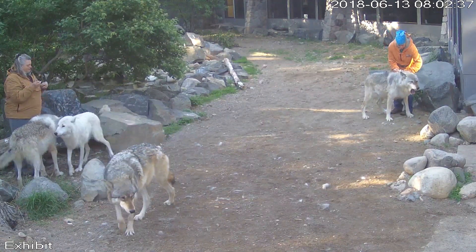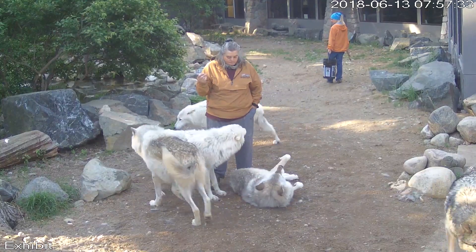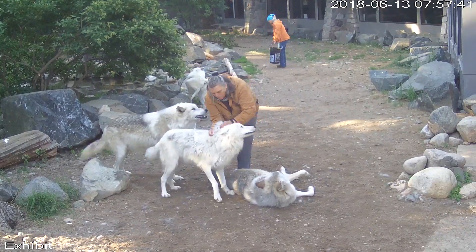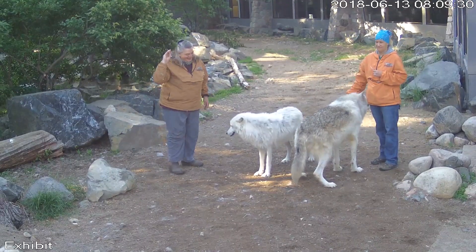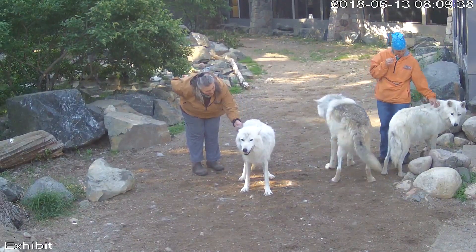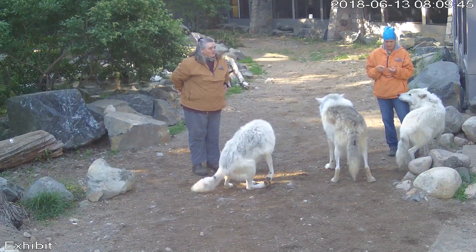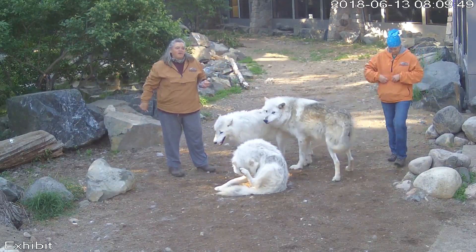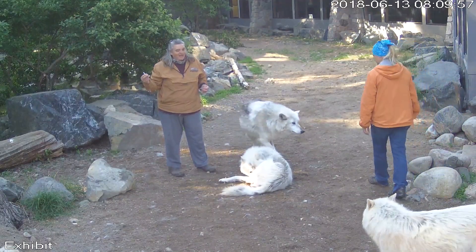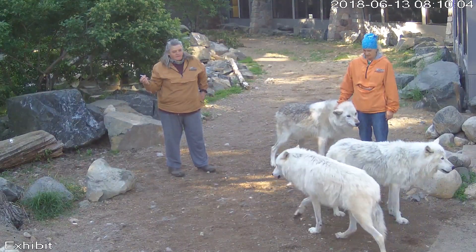Denali only needs rabies — any wolf over eight, we no longer do the Parvo five-way vaccination per our vet care plan. So Aiden and Denali only get rabies, whereas everyone else needs two shots: the rabies and the five-way Parvo vaccine. This is a concerted effort between two wolf care staff taking any opportunity to vaccinate whoever they can. It works best if other wolves are around because it makes the animals less suspect. This is Axel and Grayson's first hands-on vaccination by staff because last year they were being neutered and got their vaccinations under anesthesia. We follow up with positive reinforcement to maintain social contact so we don't create negative conditioning toward wolf care staff.